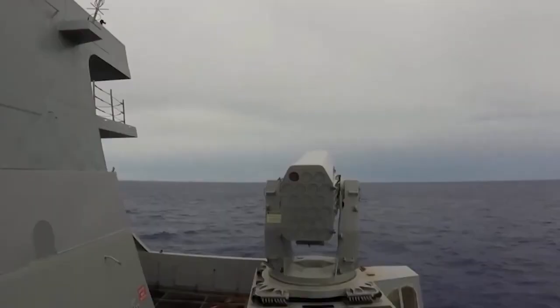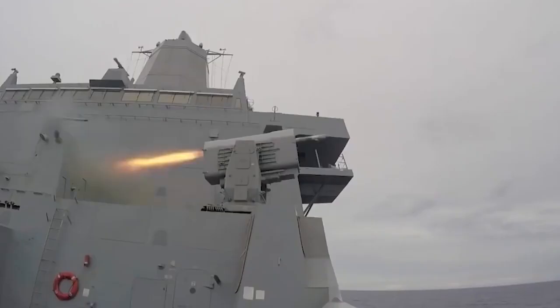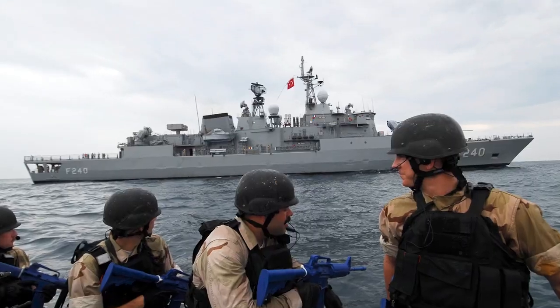With more than 5,000 missiles manufactured throughout the program, the RIM-116 RAM is fully operational in the US, German, and Allied navies, including South Korea, Greece, Egypt, UAE, Turkey, and Japan.